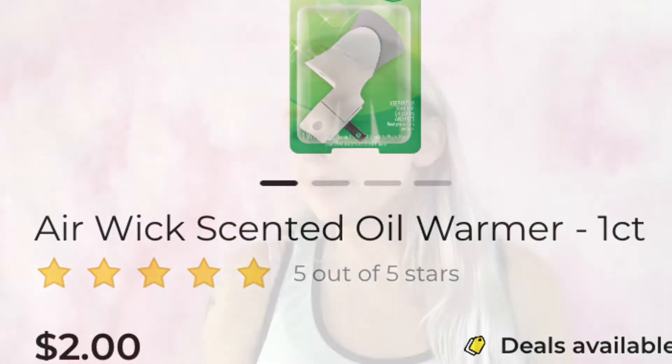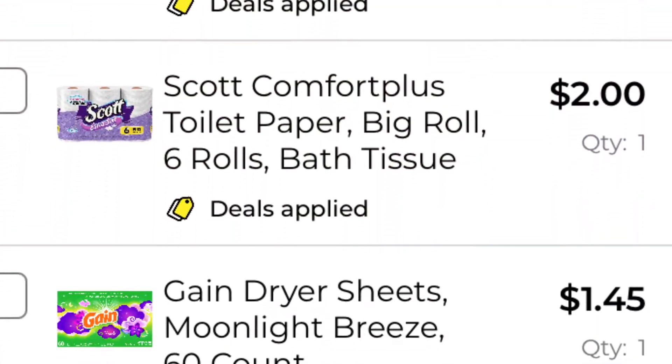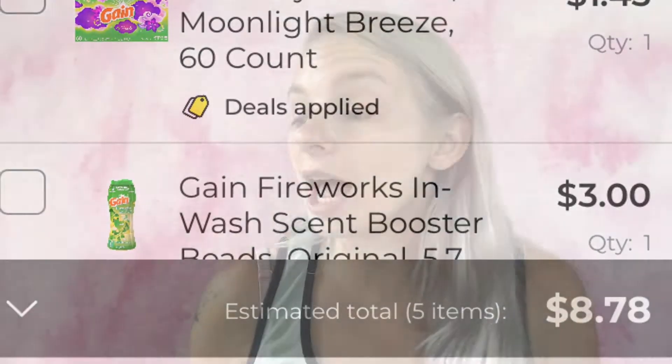The next coupon I'm going to be using is save $1.50 on any one Air Wick scented oil refill or scented oil bonus starter kit. I'm going to be getting the Air Wick scented oil warmer plug — it's $2.00. I've added it to my paper list: Air Wick plug, $2.00. Adding it to my in-app list — we are now at $8.78.